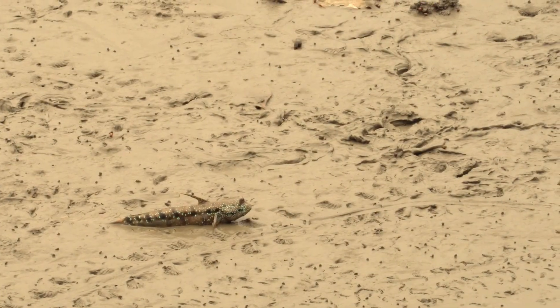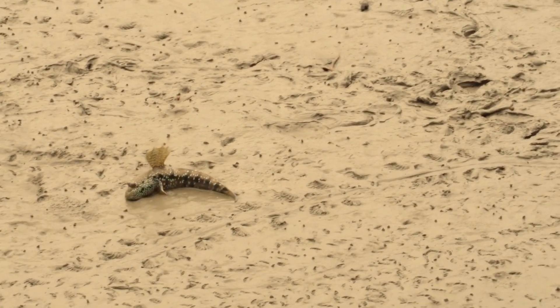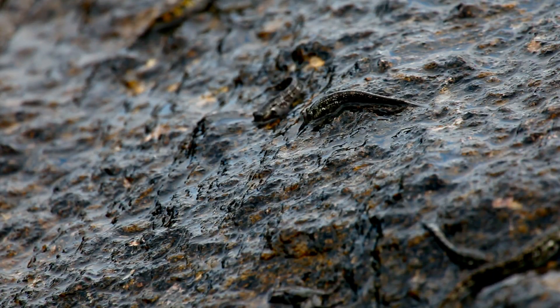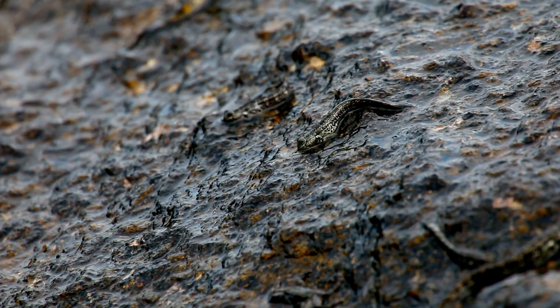Now here's the cool part. Mudskippers don't just swim — they walk on land. They use their strong fins like little hands to push and hop across the mud. It's like a fish doing a push-up competition. They can even climb roots and rocks to explore above the waterline. For a fish, that's like climbing a mountain.